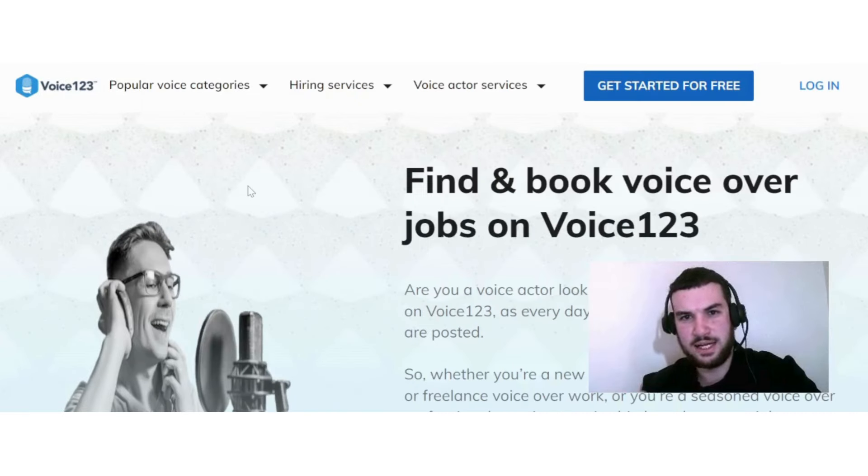The next option is on Voice123, where you can find voiceover jobs. How much you earn on this platform really depends on you, because you are in control of how much you charge as a voice actor — you can earn $20 an hour or even more.